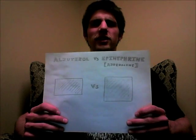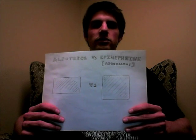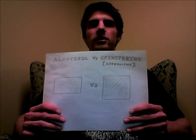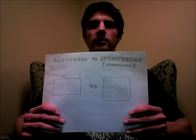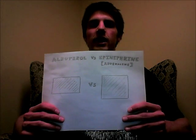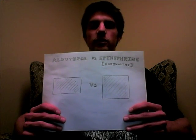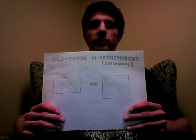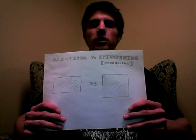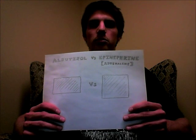Now, why does albuterol have an effect on these cells? Albuterol is very, very similar to the structure of epinephrine, commonly known as adrenaline. Under normal conditions, epinephrine is released in the body and it allows for the relaxation of smooth muscle. Smooth muscle is found surrounding airways as well as blood vessels, so when they are relaxed it allows for larger airways, allowing for better breathing, as well as larger blood vessels, allowing for more blood to pass through.